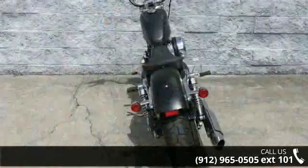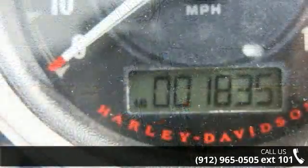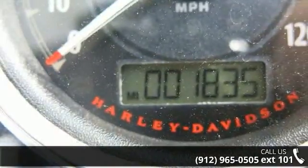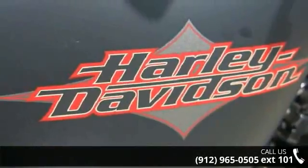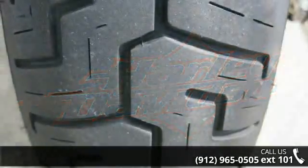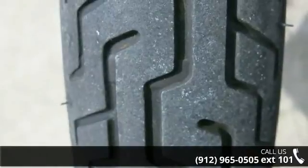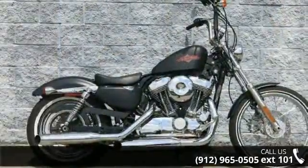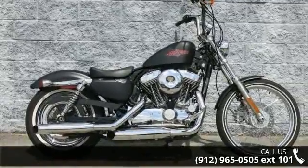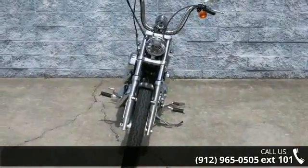A test ride is waiting for you. Call now to schedule an appointment at our dealership. Thank you.